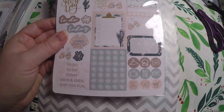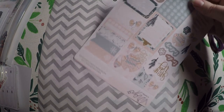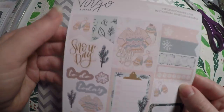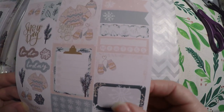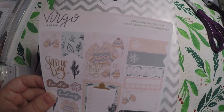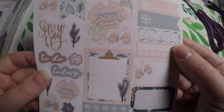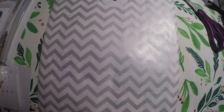Then we've got this page — it looks like either a deluxe sampler or just a micro kit; it's got a little bit of everything. You've got a little full box, some flags, some deco, some headers, some checkboxes, icons, habit trackers, flag boxes, and just different designs. It's super cute and that's from Virgo and Paper Calm — definitely going to have to check out their Instagram to see what else they've got.